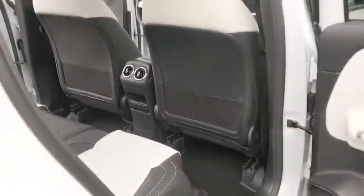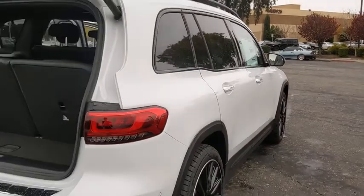Power liftgate, remote engine start, Bluetooth, leather-wrapped steering wheel, power steering, adjustable steering wheel, HomeLink garage door opener, floor mats, keyless start, four-wheel disc brakes, and cruise control.